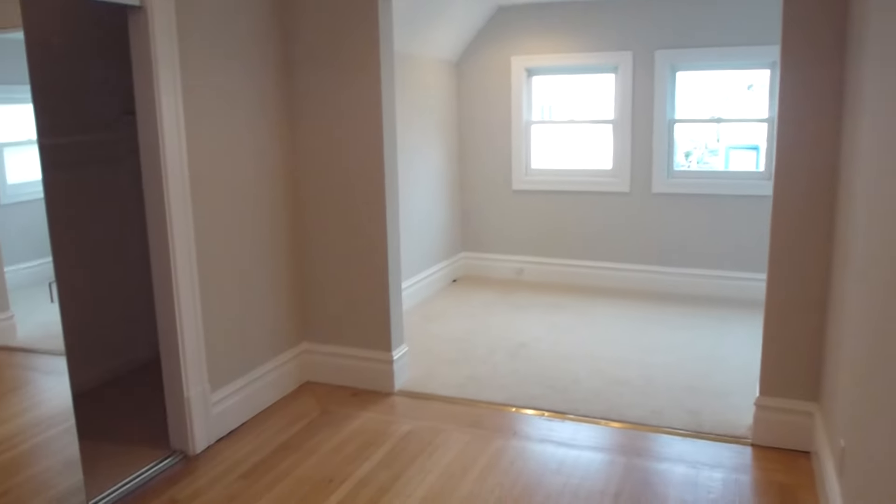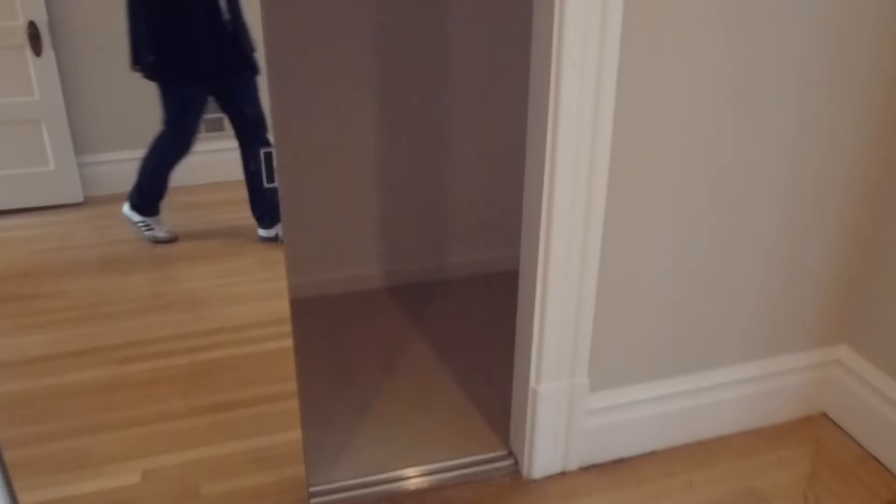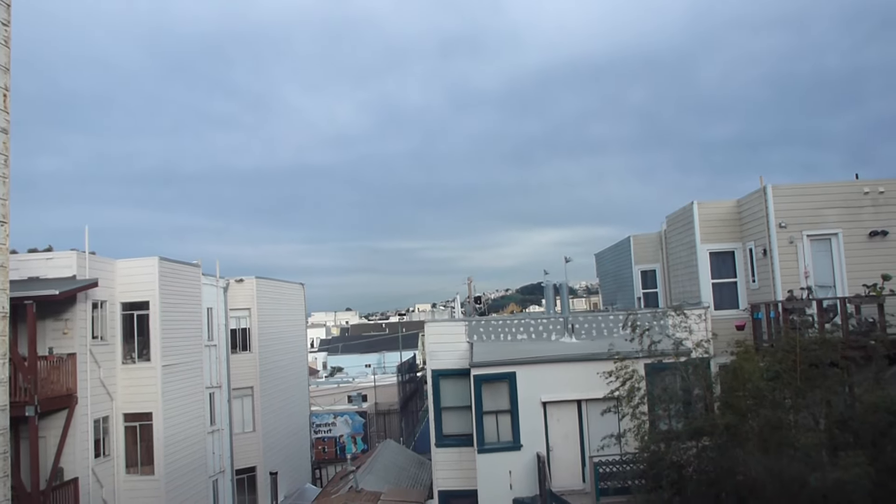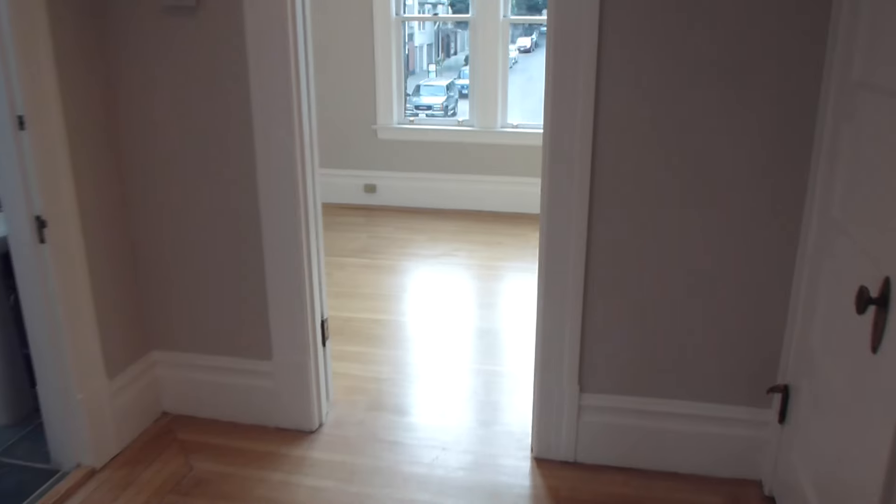This would probably be the master bedroom. There's a really big closet with mirrored doors. There's a second part to the room, which is carpeted and surrounded by five windows. You've got a view up towards Potrero Hill. There's recessed lighting here — it's a really great bedroom. You also have a nice walk-in closet with storage.